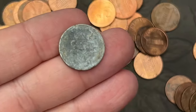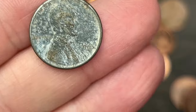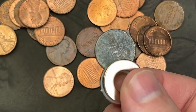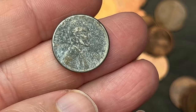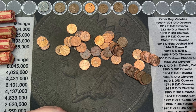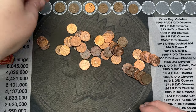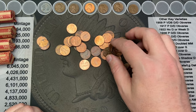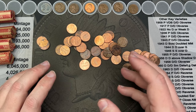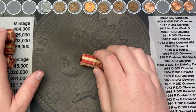We've got one more wheat cent here — this one is really torn up, I didn't even notice it at first. 1943 — that's a steel cent! We got ourselves a steel cent! That is a very corroded steel cent, but that is an awesome find. It looked like just a very corroded coin — I didn't even notice it had the wheat ears until I was really glancing at it one more time.